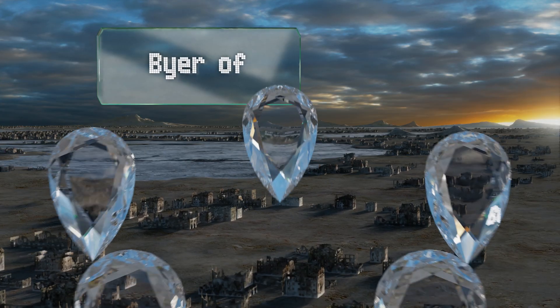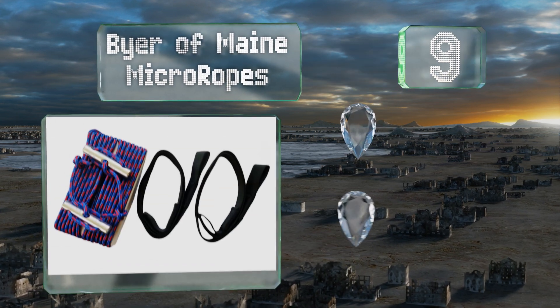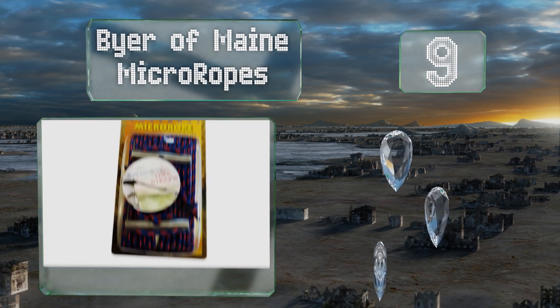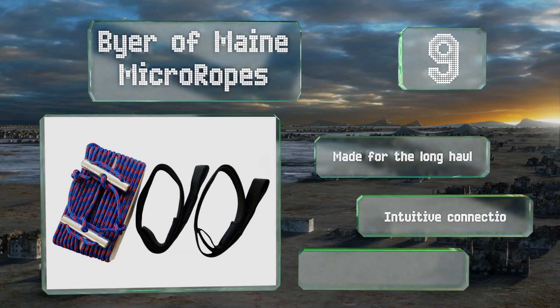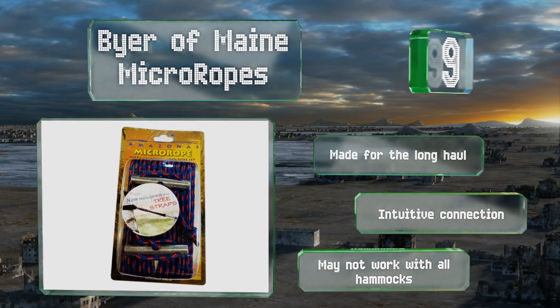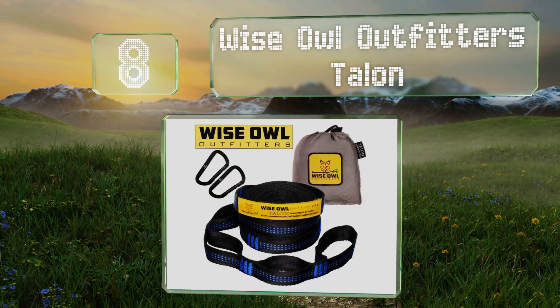At number nine, the Buyer Remain micro ropes might not seem like anything much at all, but that's kind of the point. They're specifically designed to not harm any trees when hung and to take up minimal room in your pack. They're made for the long haul and offer an intuitive connection, but they may not work with all hammocks.